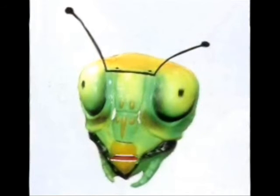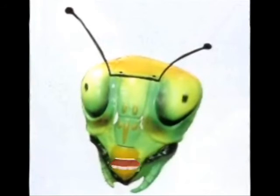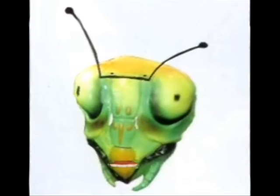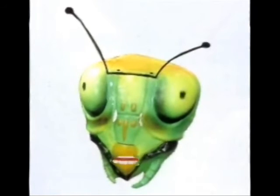Praying mantises lay 14 to 100 eggs. The parent squirts liquid on the eggs to create an egg case and protect the eggs. The praying mantis has three stages of their life: egg, nymph, and adult.